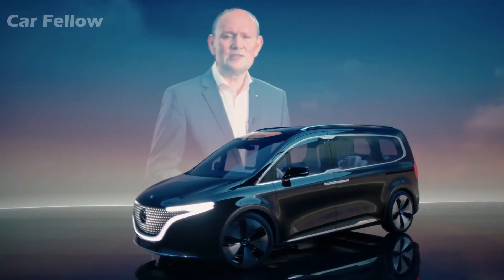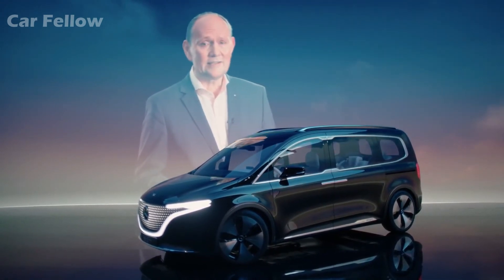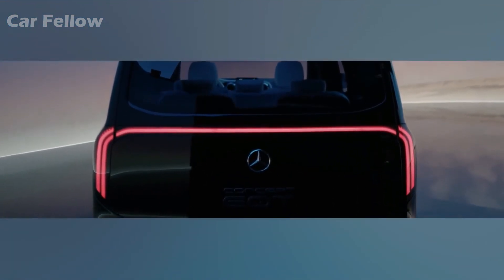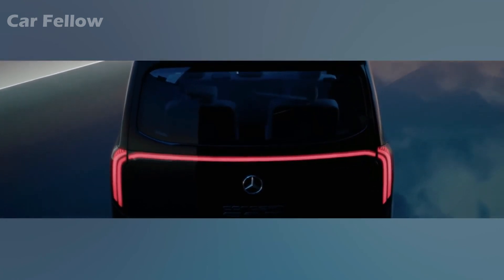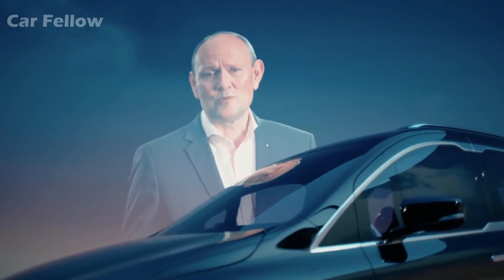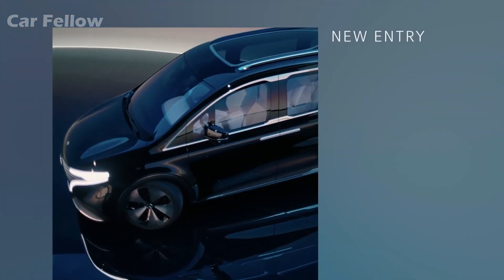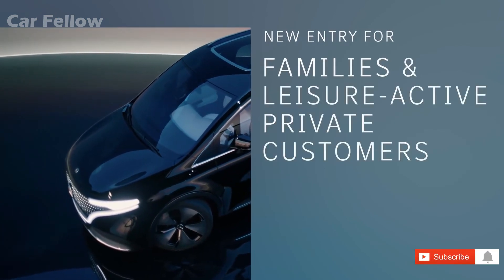The Concept EQT already demonstrates that we will electrify the new T-Class as we did with the EQV. It also shows that we are pushing ahead with our lead-in-electric strategy at full speed. In fact, we'll offer electrified versions of our entire product portfolio. The new T-Class will be the attractive new entry into the Mercedes-Benz world for families and leisure-active private customers.